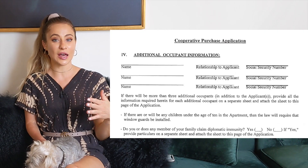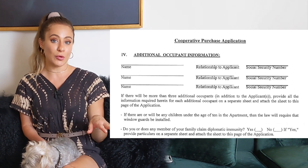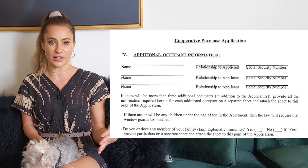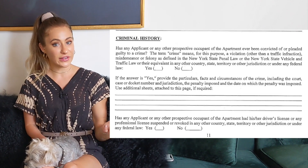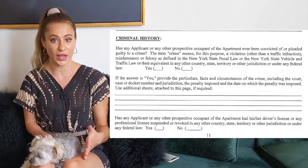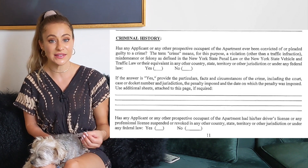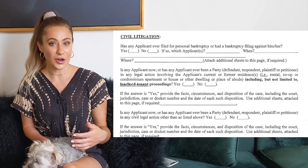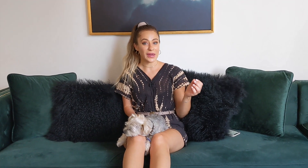Next you are asked about any additional occupants that will be living in the apartment, including children or relatives. You're then asked about criminal history — they want you to confirm you've never been convicted of a crime. They also ask about the additional occupants and whether they have ever had a driver's license or professional license suspended or revoked. You're also asked to confirm if you've ever been involved in any type of civil litigation, and you sign these pages.